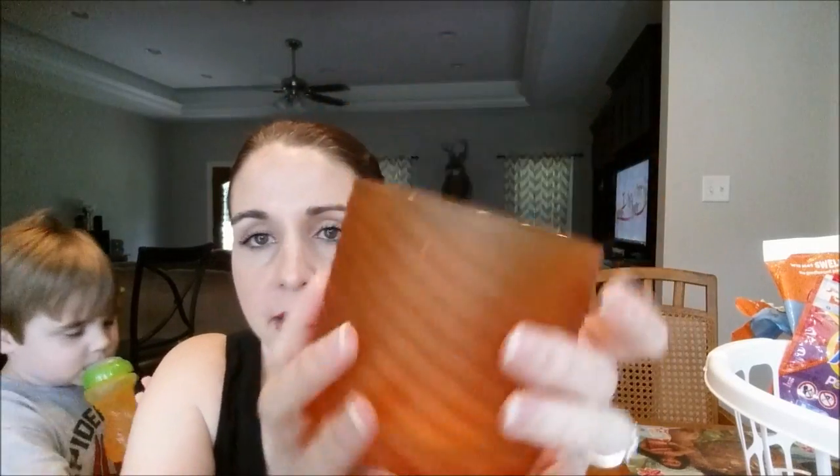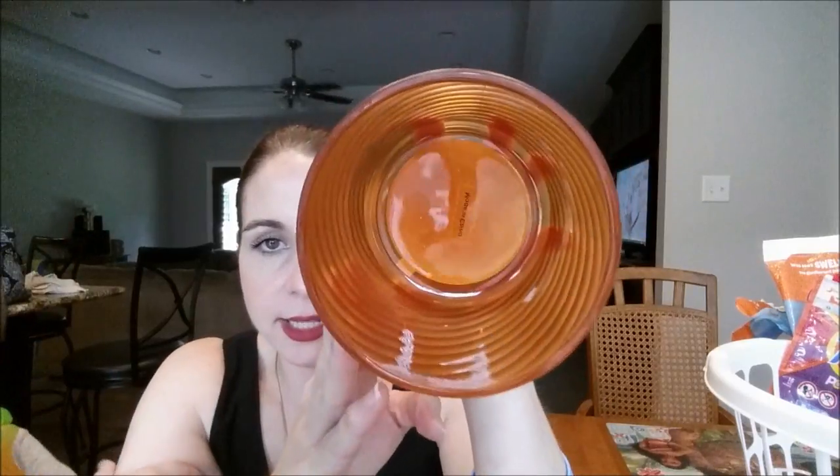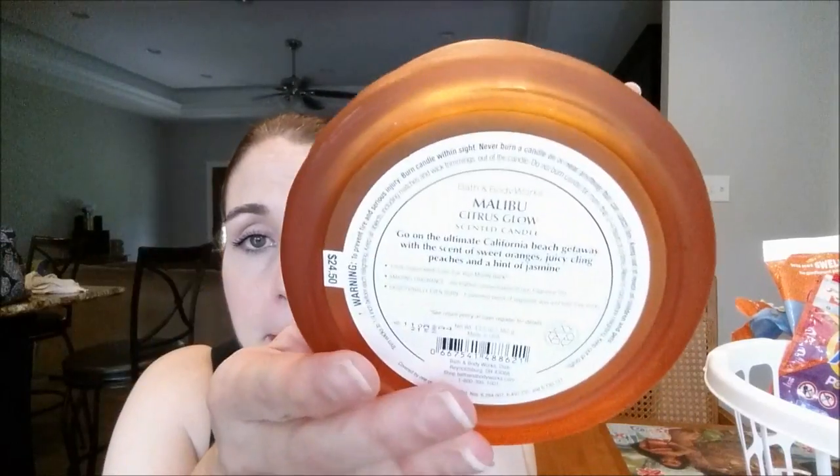I have a million candles that we went through. First off, the Malibu Citrus Glow by Bath and Body Works — I put it in the freezer and cleaned it out because I'm going to reuse the jar for my classroom. This is my favorite candle — the second time I've burned this. I got this at candle day for super cheap and this candle has amazing throw. If y'all can find it at a sale or if they bring it back, Malibu Citrus Glow is awesome.